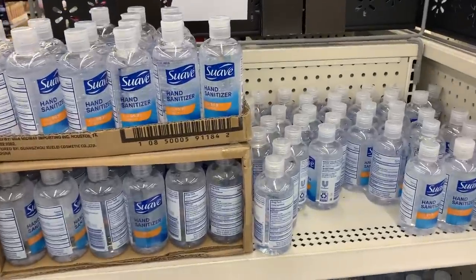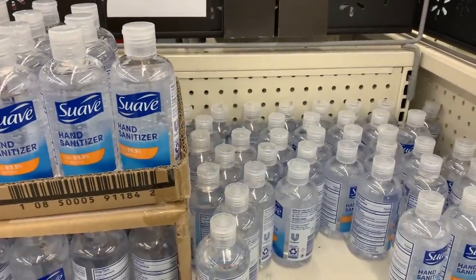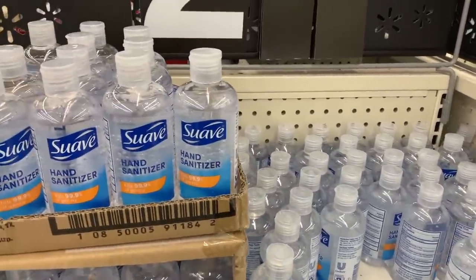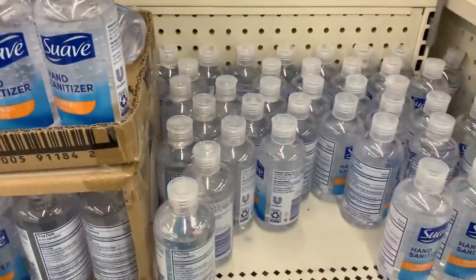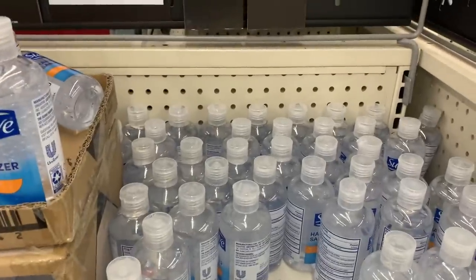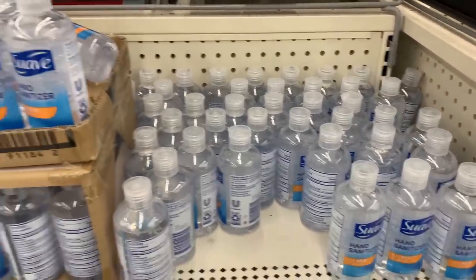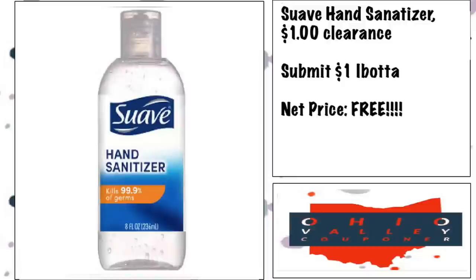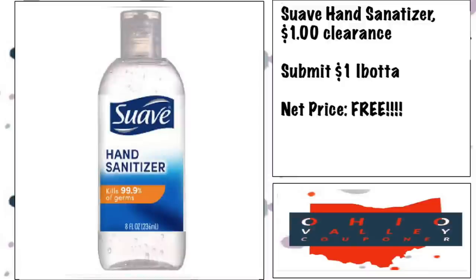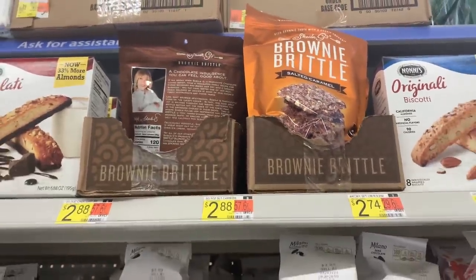A possible freebie: several viewers have said their Walmart has Suave sanitizers on clearance for $1, and there's a $1 ibotta making it free. Full price here is $2.97, so it would be $1.97 at regular price. Some stores have it at $1.50, so be on the lookout to see if yours has any kind of clearance — there's a $1 ibotta available.